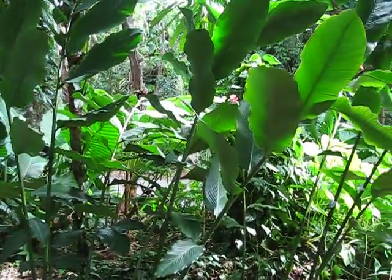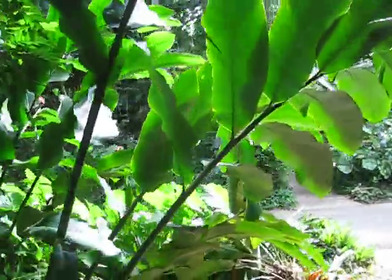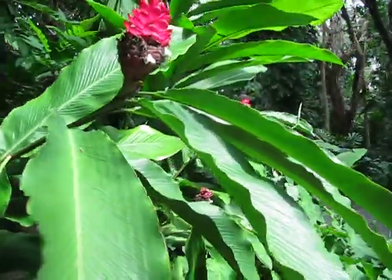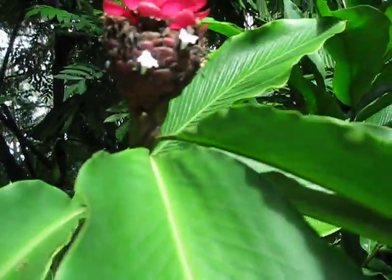Here's a little stand of Alpinia purpurata in the Zingiberaceae family, or ginger family. And over here is a nice little flower coming off of it. You can see two different colors on there. I guess those are little females, those little white things.